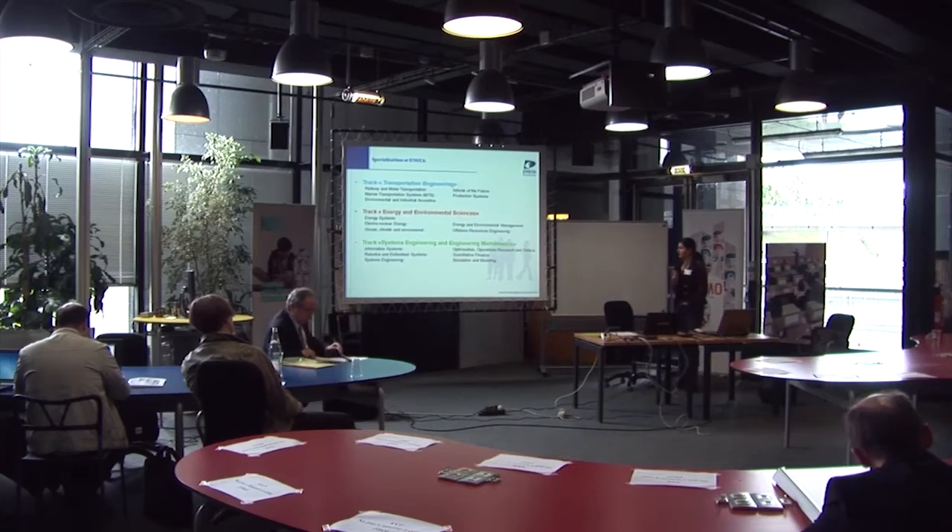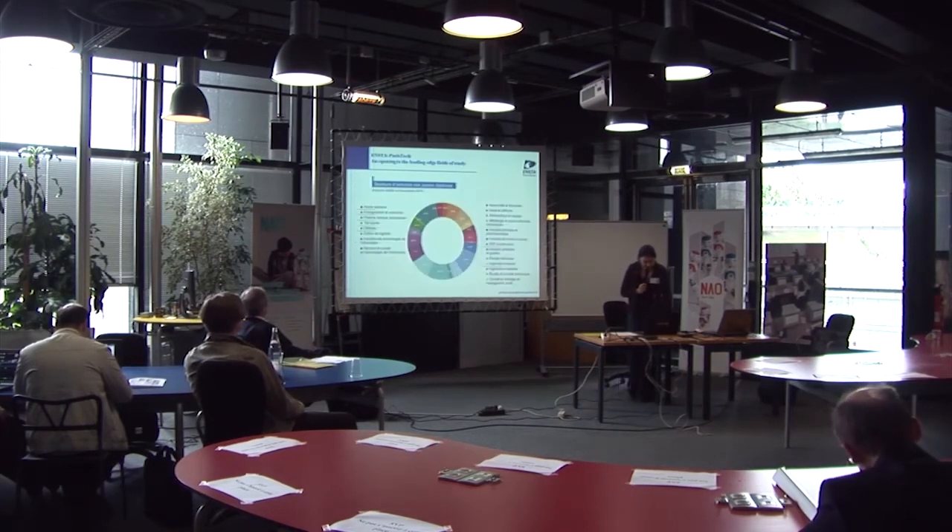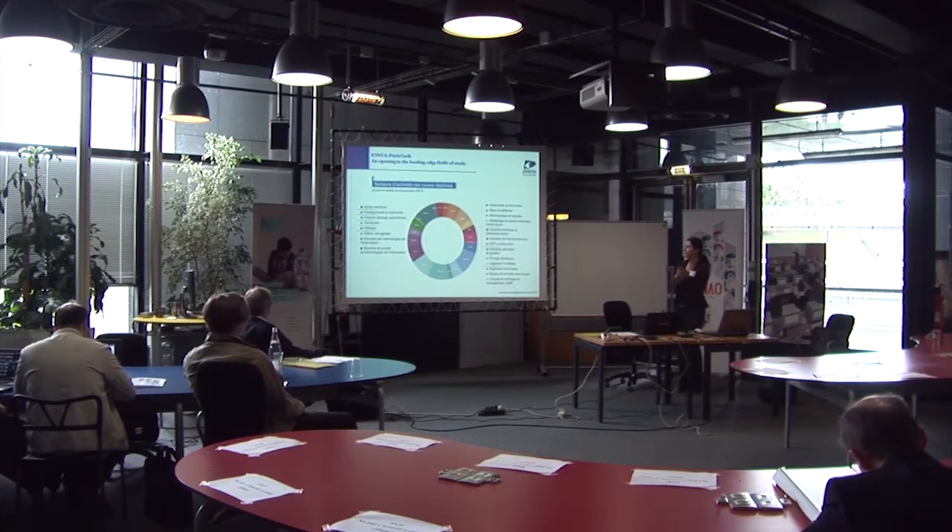These are the main specializations at ENSTA. We have a track in Transportation Engineering, another in Energy and Environmental Sciences, and a third in Systems Engineering and Engineering Mathematics. In this last track, we have Robotics and Embedded Systems — the track where all the robotics classes I'm going to show you are presented.